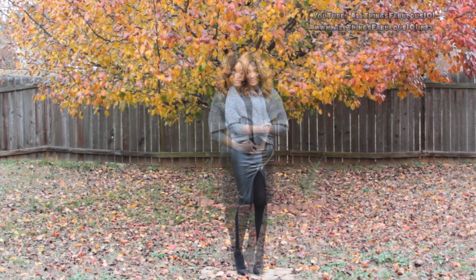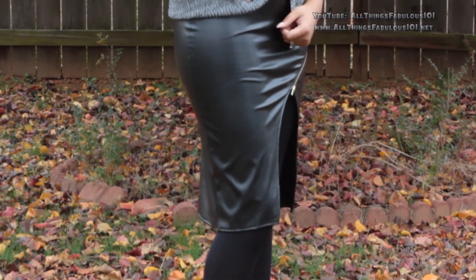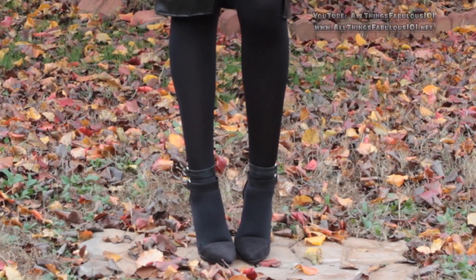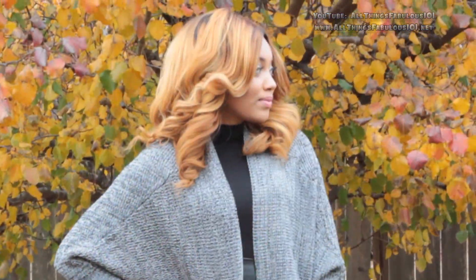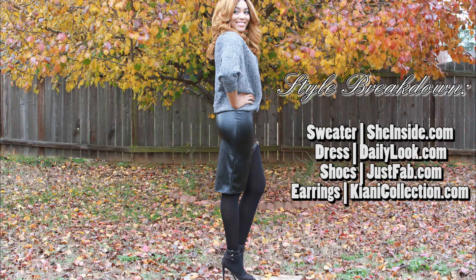Who said that you can't be grown and sexy for the holidays? I decided to pair this black statement dress from Daily Look with an oversized shrug style cardigan from She Inside. I love that this dress looks like a twofer — it looks like a top and a skirt but it's actually a dress. I paired it with a simple pair of black pumps and a nice little colorful earring.